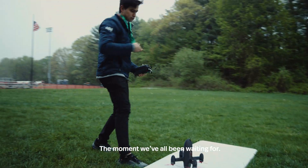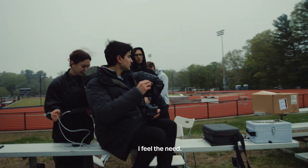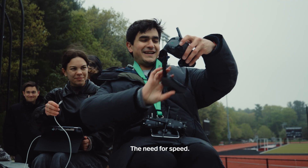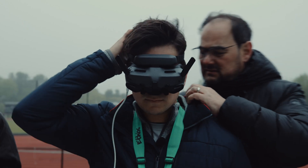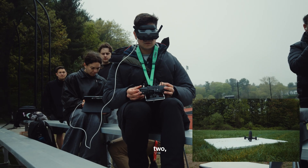Yes, the moment we've all been waiting for. I feel the need, the need for speed. All right, taking off in three, two, one.